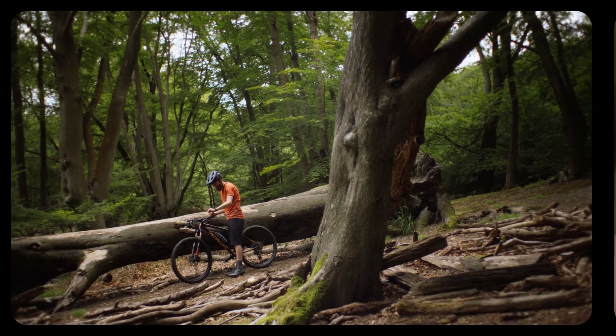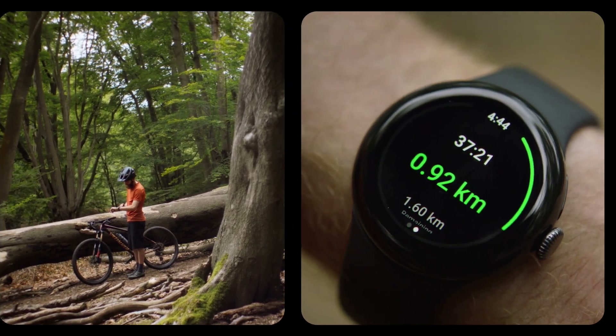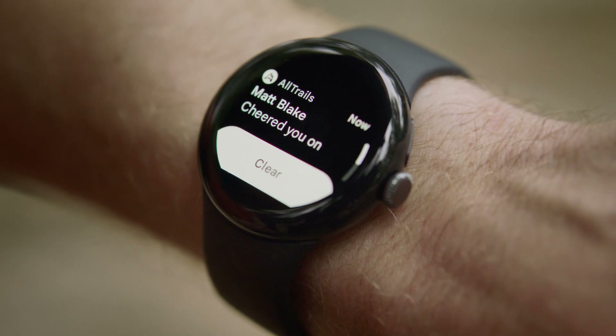My favorite part of the app is actually a super subtle UI we offer in the form of a progress ring that fills up as you progress along the trail. It's a really nice way of visually demonstrating your progress without having to fumble with your phone.